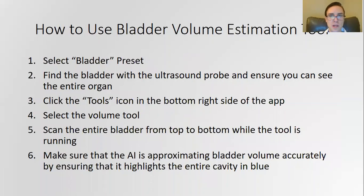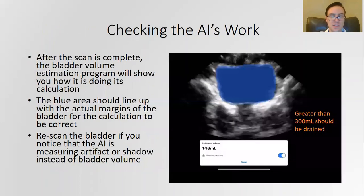So how do we use this bladder volume estimation tool? First you select the bladder preset, then make sure you can see the entire bladder with the ultrasound probe, and then click the tools icon in the bottom right side of the app. Select the volume tool in the bottom middle of the app, then sweep across the entire bladder from top to bottom while the tool is running. At the end, the program will show you its work so you can see if it's estimating the proper organ space.